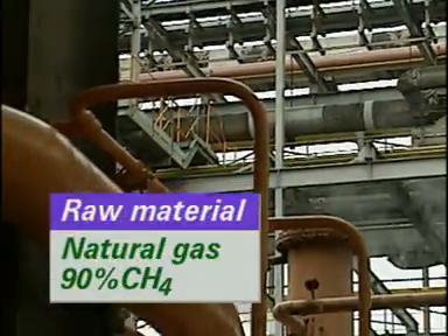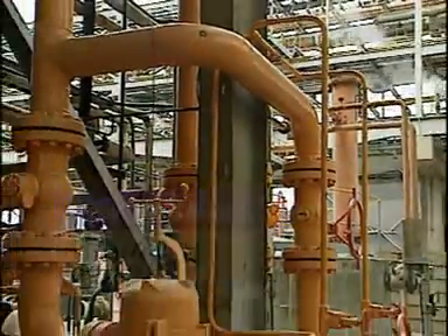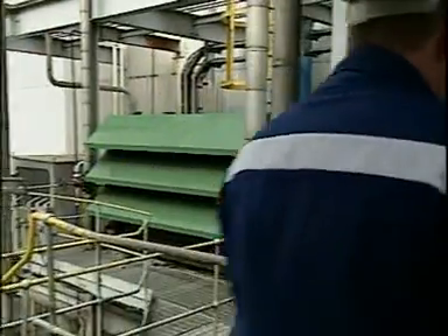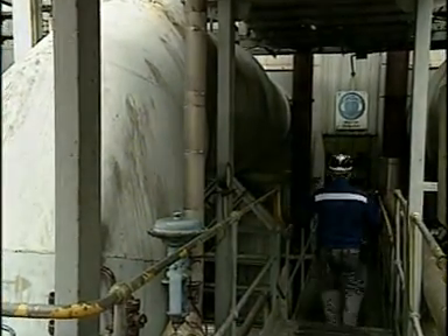Natural gas, which is about 90% methane, is piped from the North Sea and fed to the plant through a pipeline. The other raw materials are water and air. Air is drawn in from the atmosphere, filtered and compressed here.